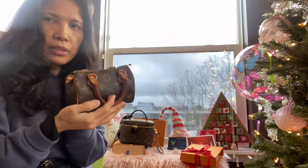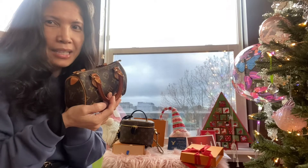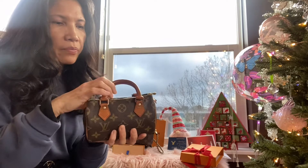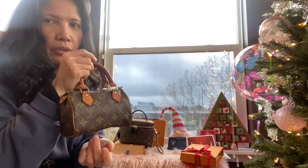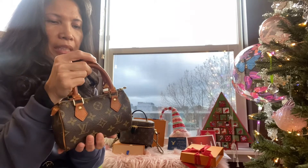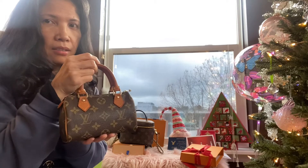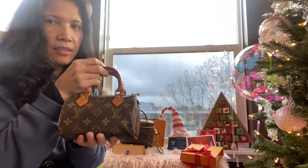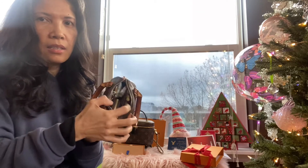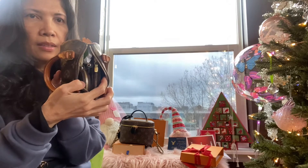I just want to show you what fits inside — I know everybody does 'what's in my bag' videos. I pretty much carry this at work and for the couple of days since I cleaned it, everything I need fits inside here. You can see it's full, it's full packed.